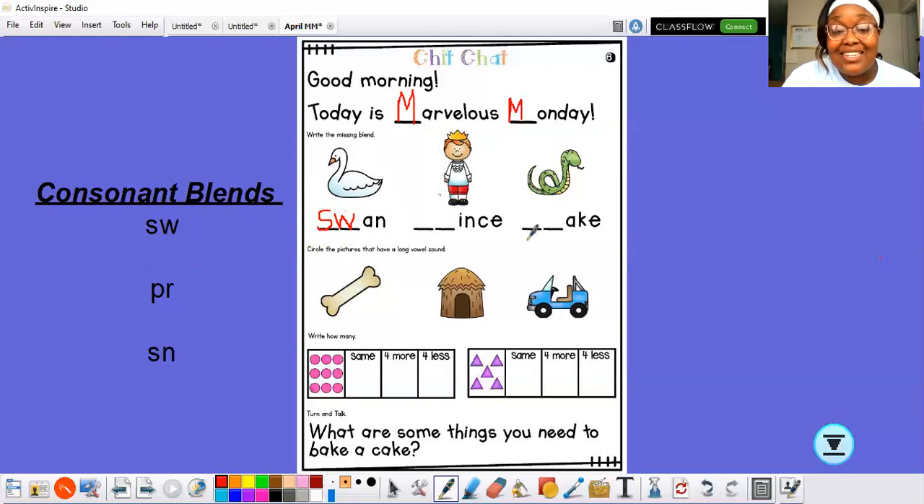Now, this next consonant blend that goes here should say pr, because we want this word to say prince, so that it also matches the picture that we have. Which consonant blend says pr? I think it's pr — very good, boys and girls. So I'm going to write P and R. And together they say pr, which makes this word say prince.